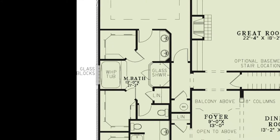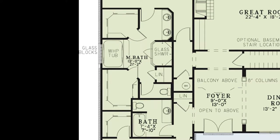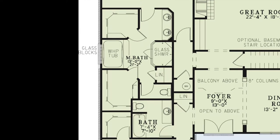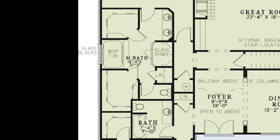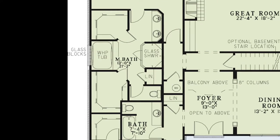The master bathroom is complete with a double vanity, glass shower, whirlpool tub, linen closet, private toilet room, and two large walk-in closets.